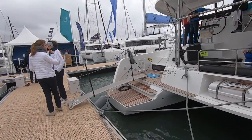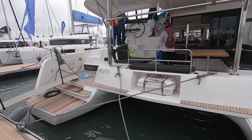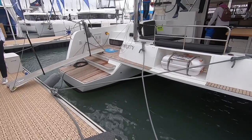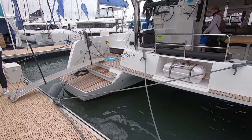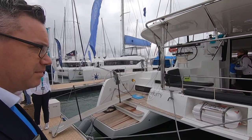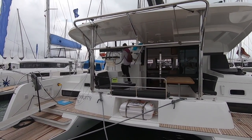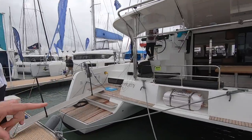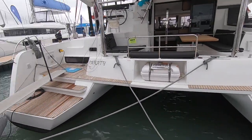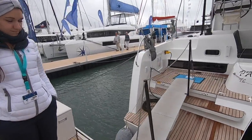Moving on to build quality — here we're assessing the gooseneck, quality of joinery, fittings, engine bay, steering mechanism, and overall robustness. Some technical information: it is a balsa-cored hull but solid GRP below the waterline — strong yet light. Solid GRP below the waterline is a must.